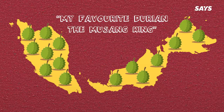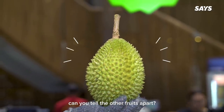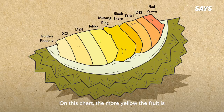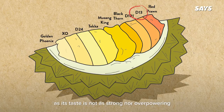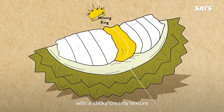My favorite durian is always the Musang King. But aside from the well-loved Musang King, can you tell the other fruits apart? On this chart, the more yellow the fruit is, the sweeter the fruit should be. The recommended fruit for beginners would be the D13, as its taste is not as strong nor overpowering. The Musang King is well-loved for a reason — it has the perfect balance of a bittersweet flavor with a sticky, creamy texture.